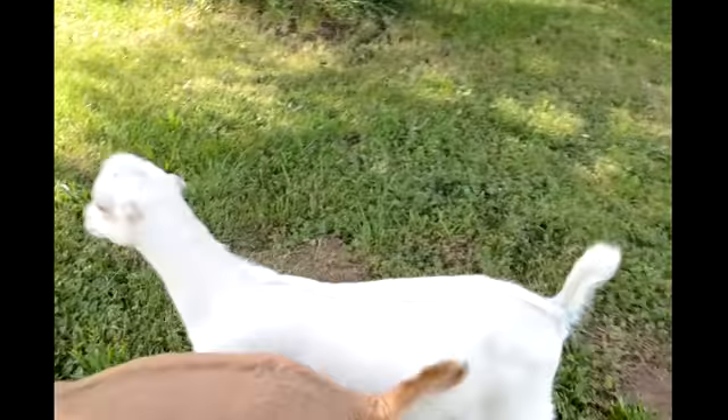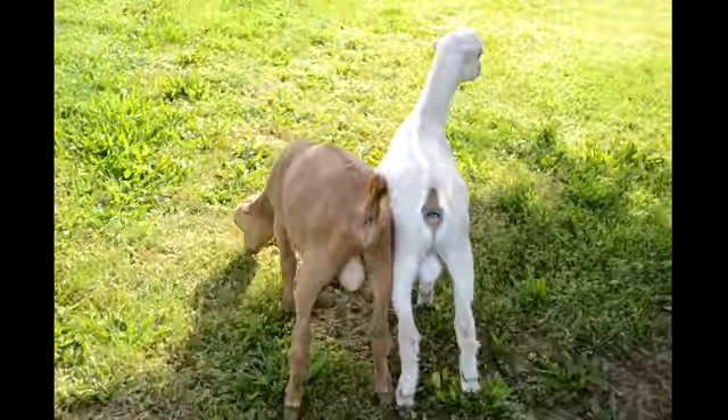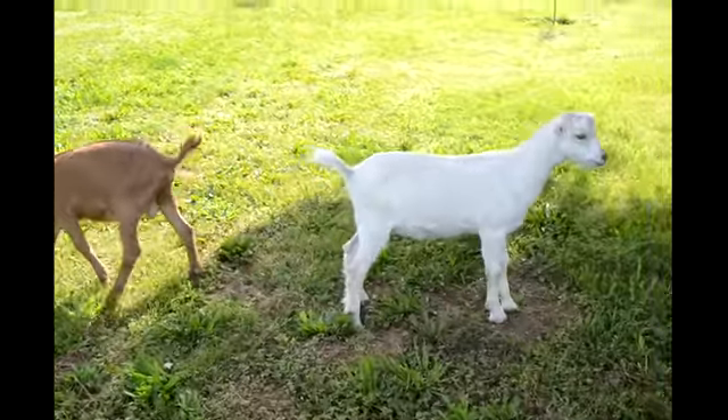They keep following me instead of letting me get to see their little backside fillies. Here we go. Here you go.